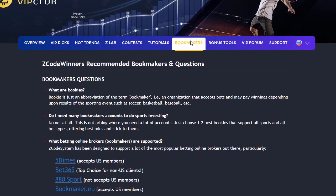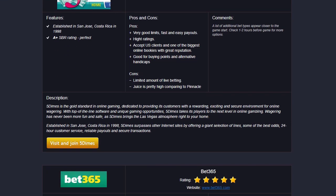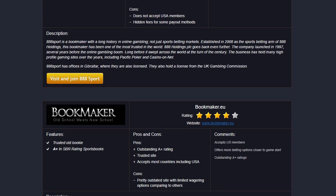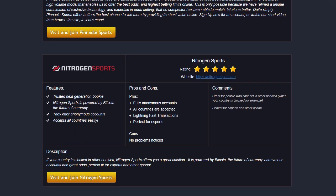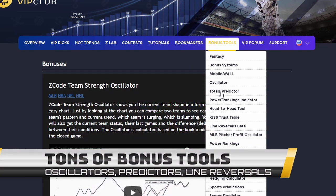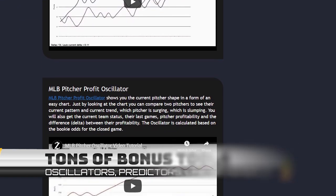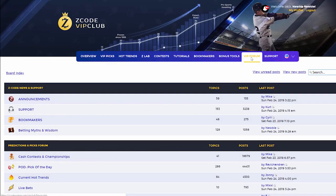The next section is Bookmakers, where we talk about different bookies we use, which bet types are supported, and what bookies are recommended. The best part is that you don't need many accounts — just one account with a trusted bookie is more than enough. The next section is Bonuses, where we collected different nice little extra tools and systems that will help you succeed. Let's keep it as a surprise for now — I promise, you'll love it.